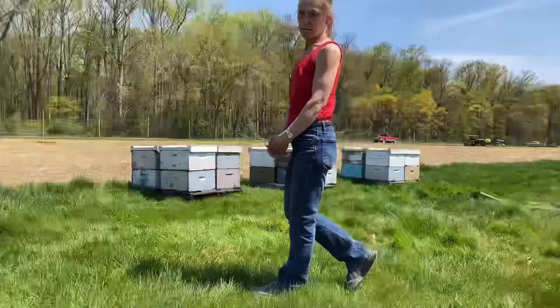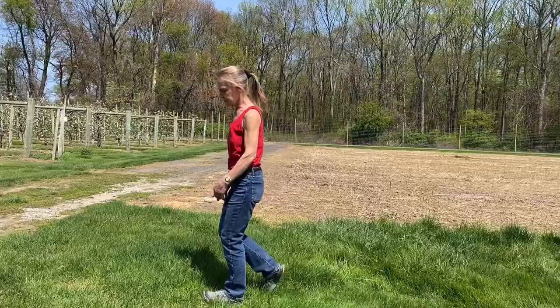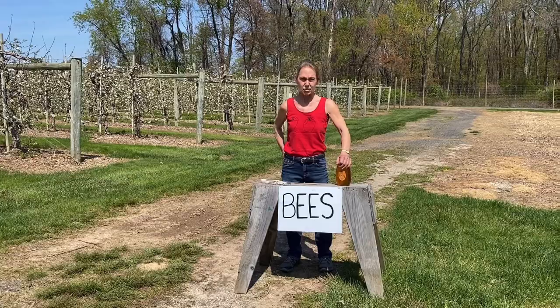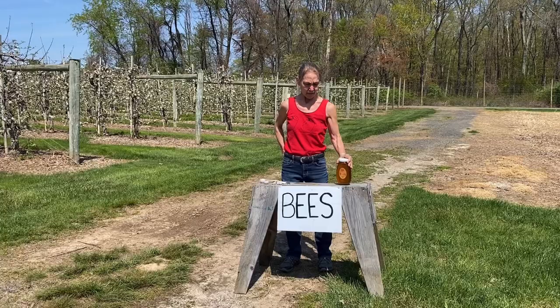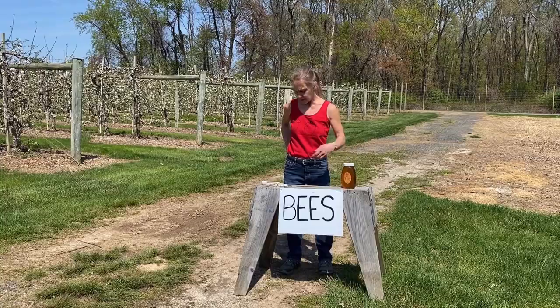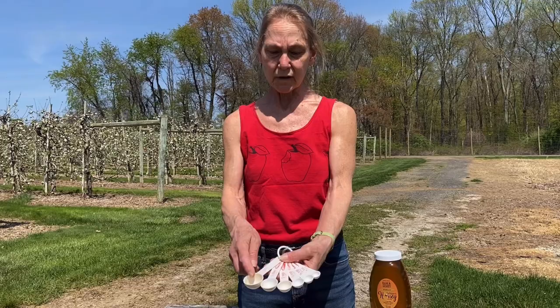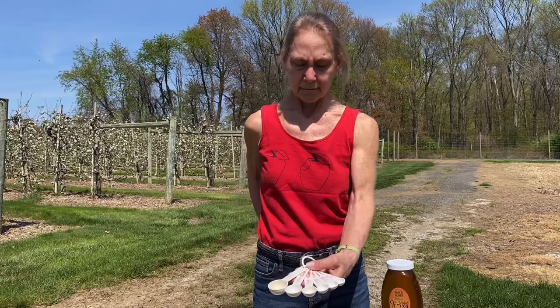So in a bee's short life cycle, they do many different jobs. Once they're born, they have duties and chores in the hive. And then as they grow, their responsibilities change. This is how we normally see honey for sale in the store. How many bees do you think it takes to fill this jar? One bee in her entire lifetime fills which one — tablespoon? Half? One teaspoon? Think about it and I'll show you.